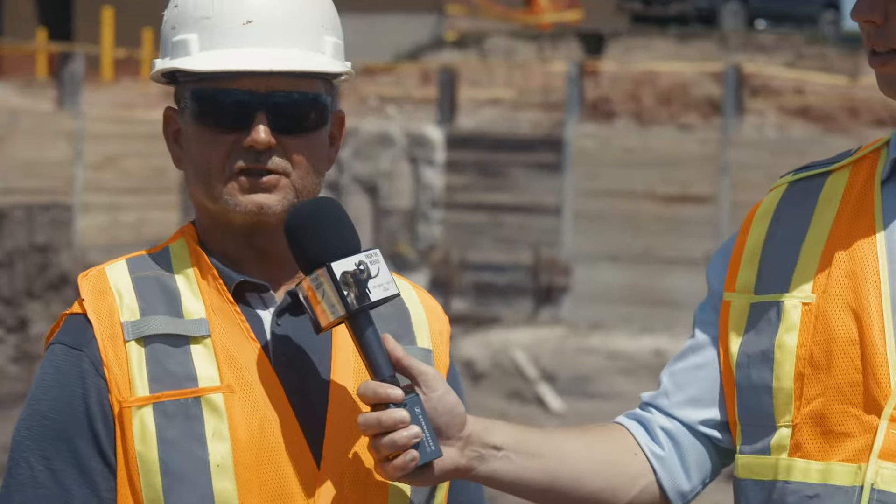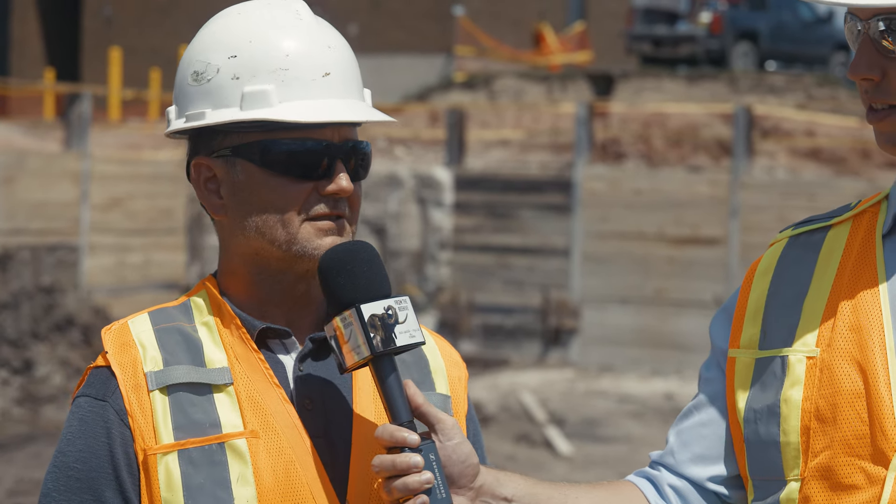My name is Rob. I work for Heyman Construction, a London-based company. We've been around since 1872 and are family-owned — a very, very nice group to work for.